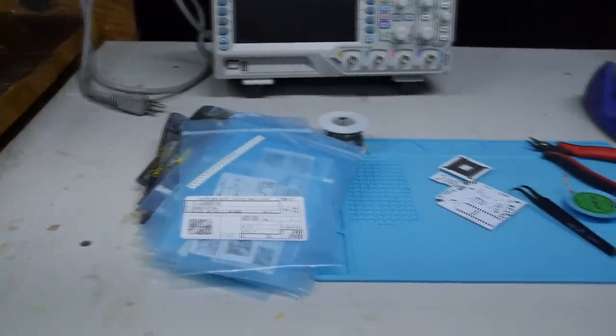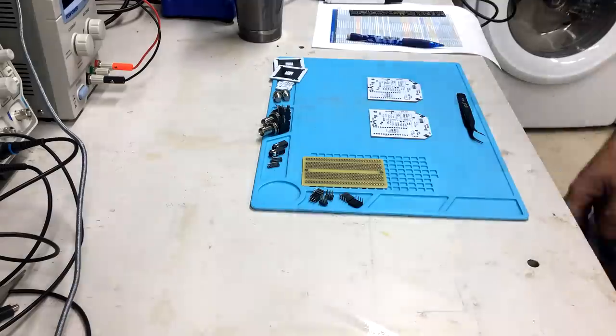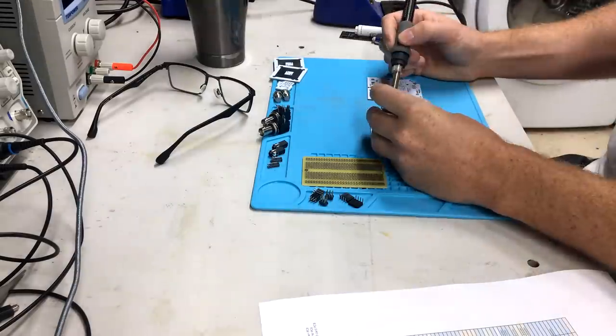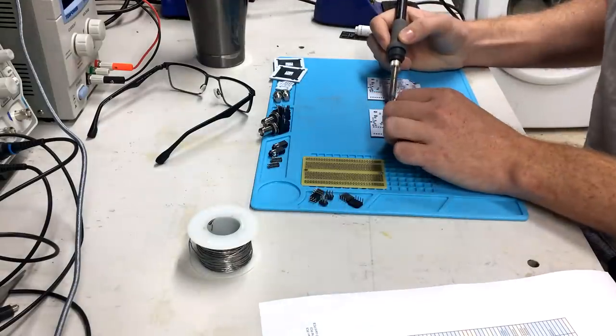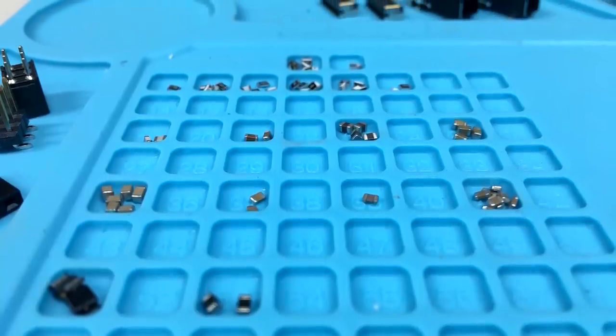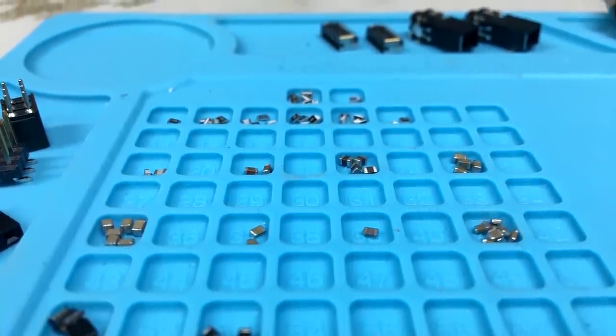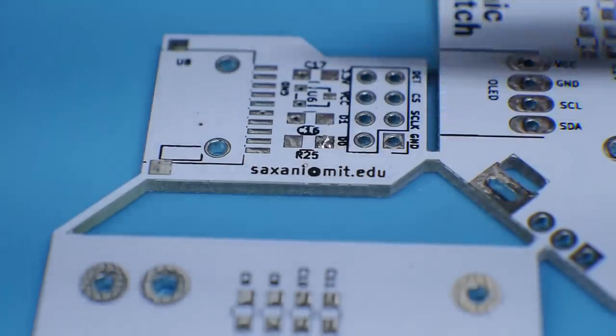Behold, the Cosmic Watch desktop muon detector — or at least the pieces of one. This project was designed as an educational tool for a novice high school student, so I'm a little bit outside my skill level. But who am I to deny you the incongruity of a civil engineer soldering tiny components to a circuit board while talking about cosmic radiation?